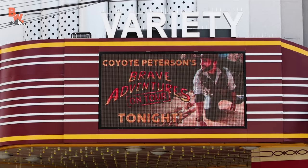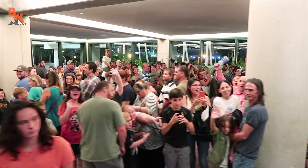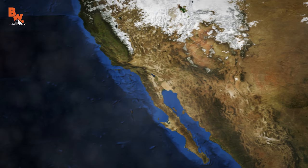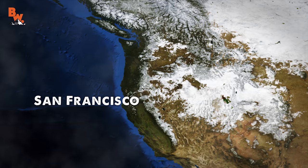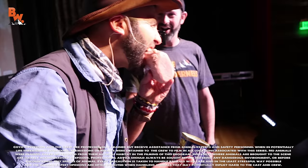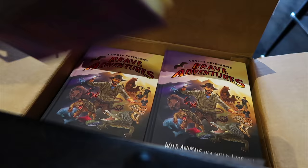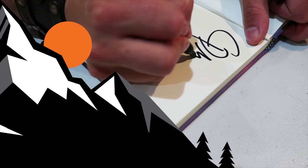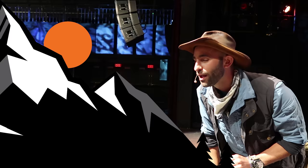Hey Coyote Pack, I have some exciting news. I'm proud to announce that the crew and I will be back on tour in 2018 with Brave Wilderness Live, visiting cities all across North America. Our first shows are in Anaheim and San Diego, California. From there, we head to Phoenix, Arizona. Beyond that, we will be visiting San Francisco, California; Portland, Oregon; Seattle, Washington; and Boulder, Colorado — with many more shows to be announced in the coming months. Tickets can be purchased at the Brave Wilderness website, so make sure to reserve your seats today. And don't forget to subscribe so you can join me and the crew on this season of Breaking Trail. I'm Coyote Peterson — be brave!